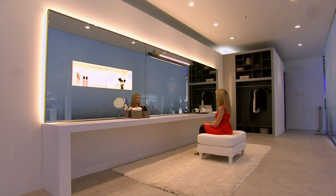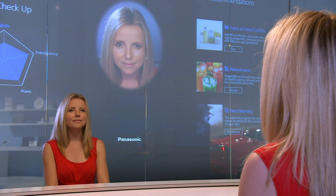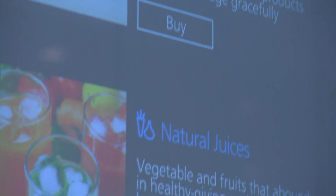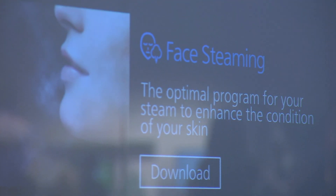This makeup mirror prototype from Panasonic diagnoses skin problems, evaluates your wrinkles, and recommends treatments for you based on food you currently have in your fridge. And if you're out of ingredients needed for a treatment, there are ways for you to buy what you need by pressing on the mirror.